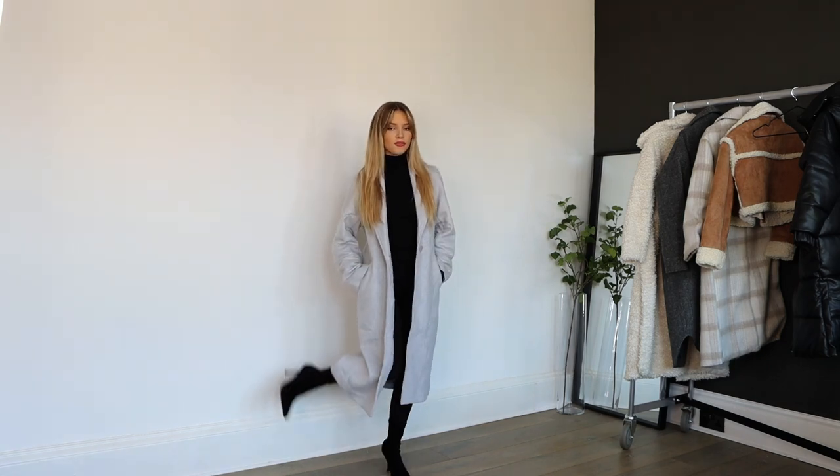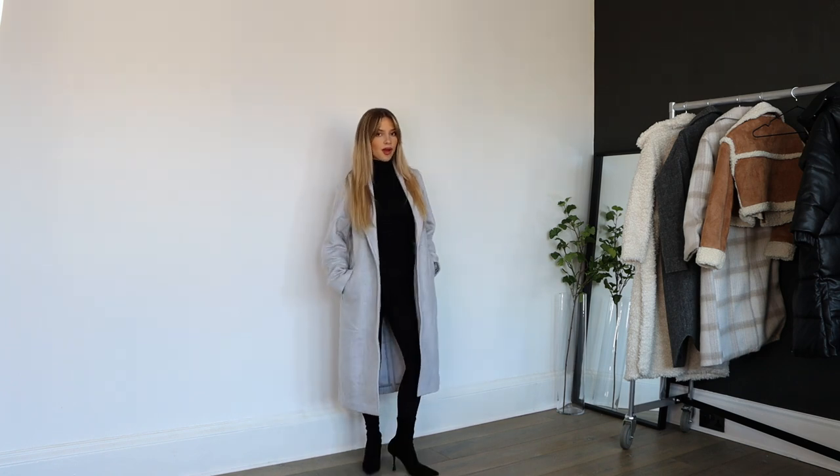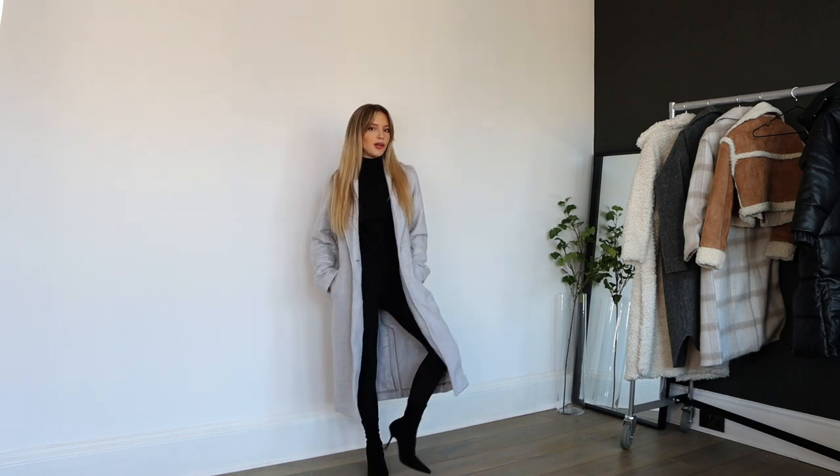By the way, my boots are from Primark, leggings from H&M, and this top is from Zara, I think. I never know what to wear under coats so I just always go all black — leggings keep it comfy, a little bit of heel so I feel a little bit glam.